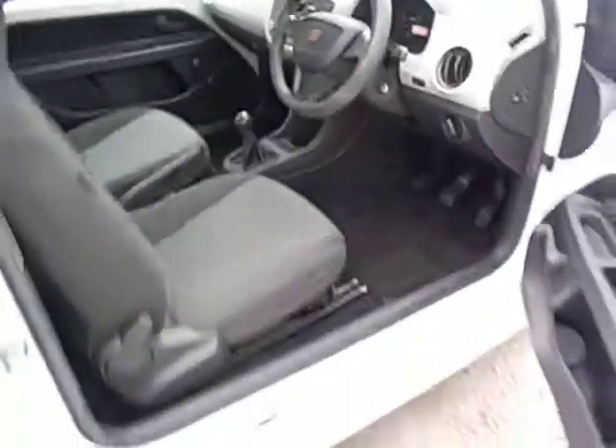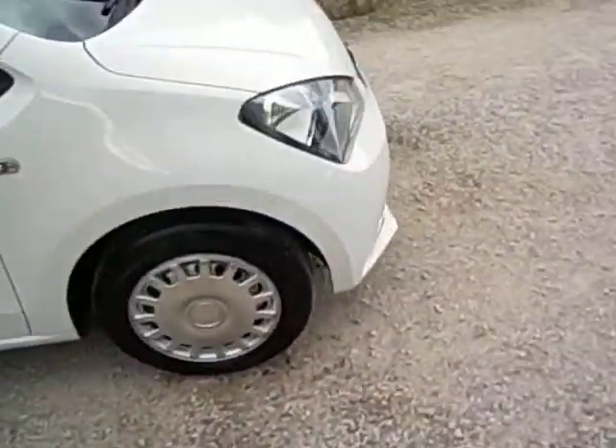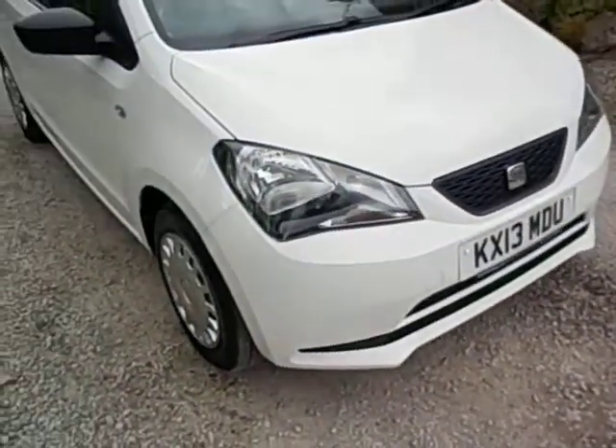Cheap tax, comparatively cheap insurance. In the best colour — a little white one.